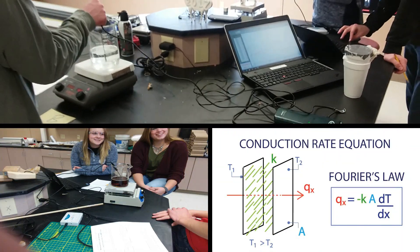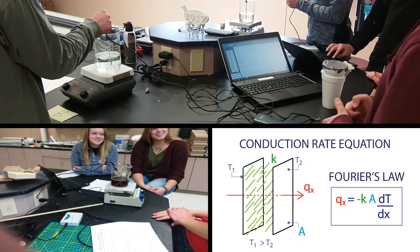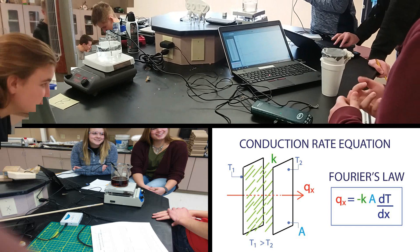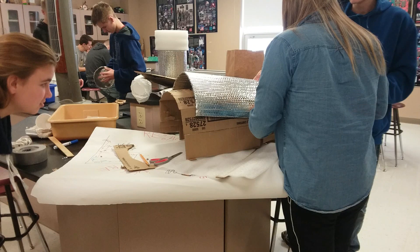First, we learned about the laws of thermodynamics, including heat loss and heat transport, along with Fourier's Law. We then conducted experiments involving cups to demonstrate heat loss and building structure to demonstrate heat transfer.